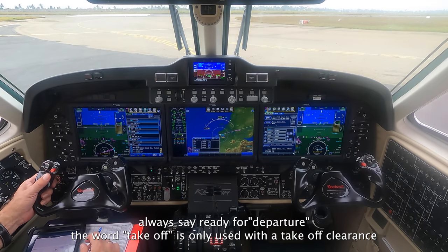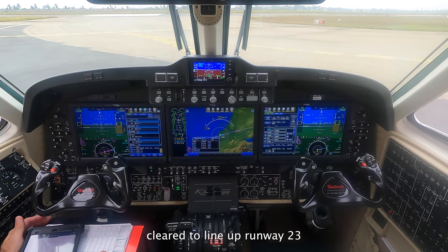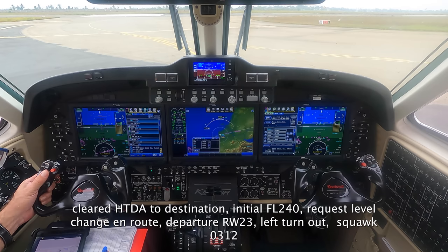Good morning, N8803 ECHO ready for departure to Zheong, pump-up. N8803 ECHO, line up on A23, clear down destination, initial report level 240, go to level change in route, right runway 23, left hand, squawk 0312.